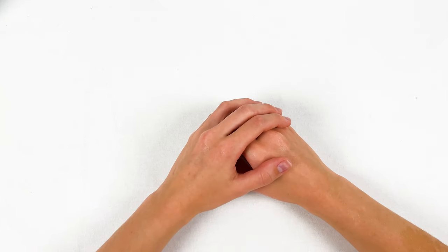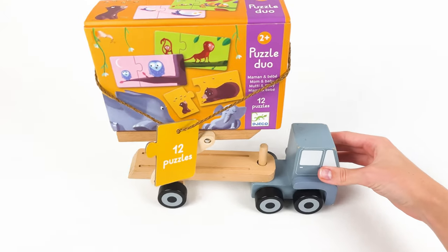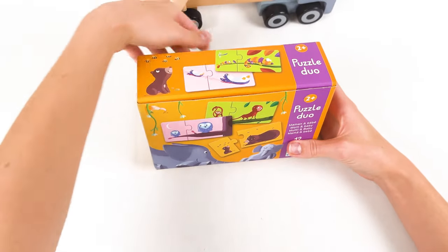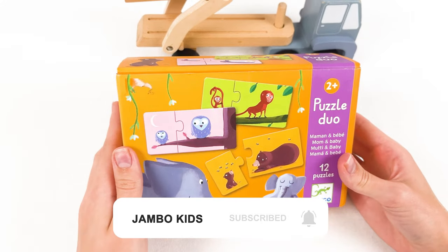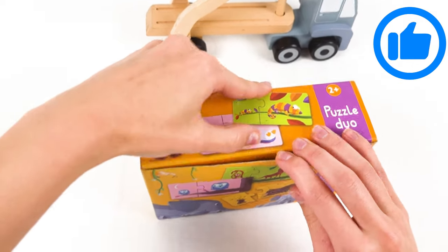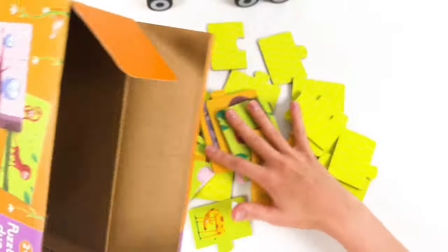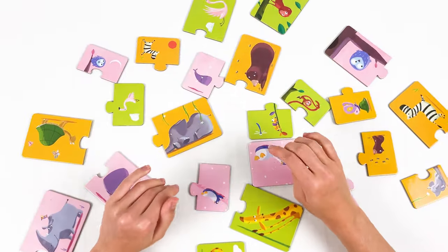Hi guys! Today we're gonna play some puzzles. Look what I have — look what the car brought me! It's a puzzle where you have to find the baby and the mom, like on the picture: owl and the baby owl, monkey and the baby monkey. Let's open the box — there are a lot of puzzles!